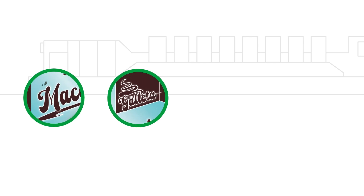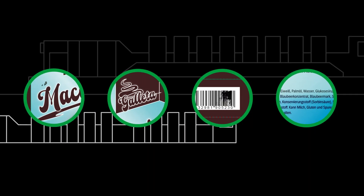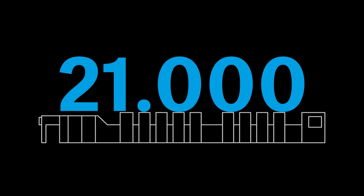During production, it identifies production-related defects such as hickeys, scratches, ink splashes and scumming, even at speeds of up to 21,000 sheets per hour.